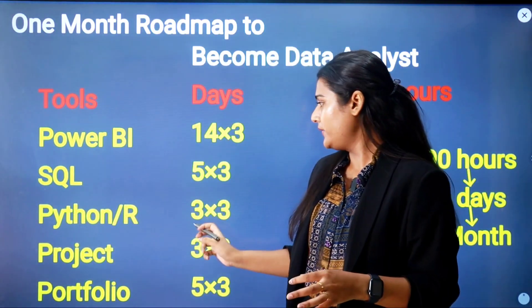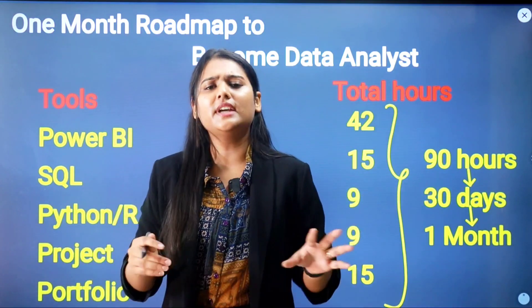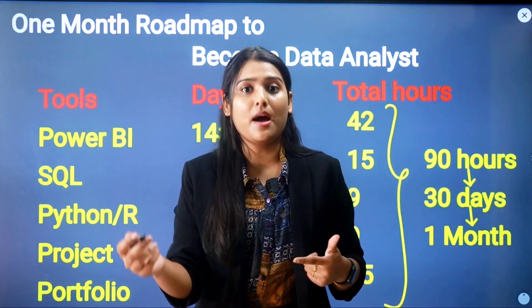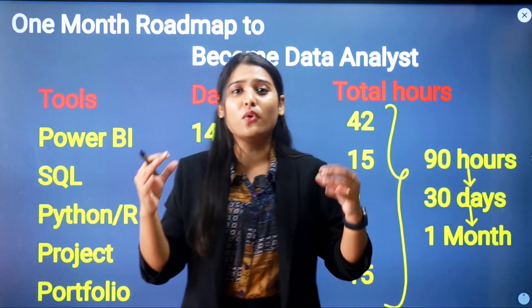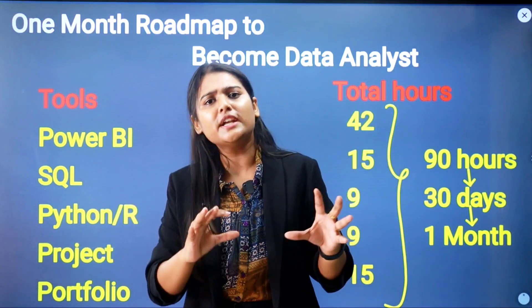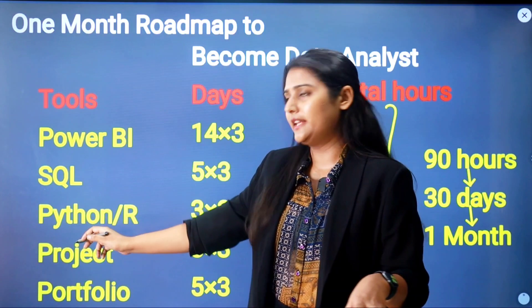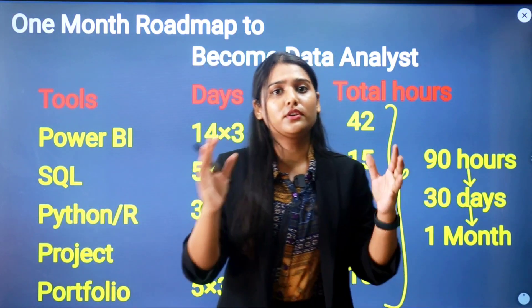Once you've learned Power BI and SQL, move on to Python and R. Give three days at 3 hours per day — nine hours total — and that is more than enough. You only need to learn data visualization libraries like Matplotlib, Plotly, NumPy, and Pandas. You do not need to become a core programmer or app developer; visualization library knowledge is sufficient for a data analyst.